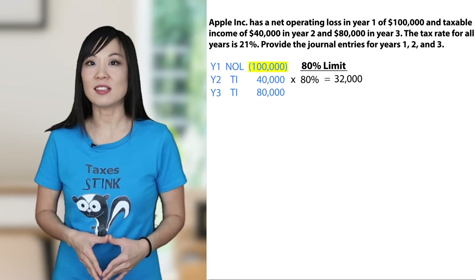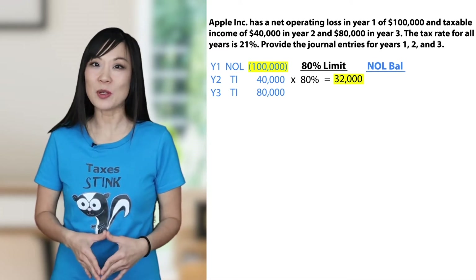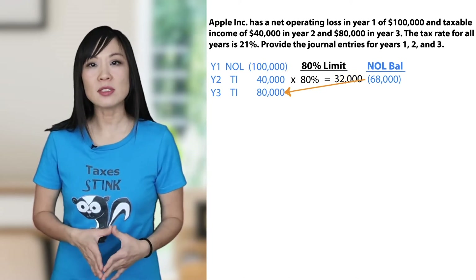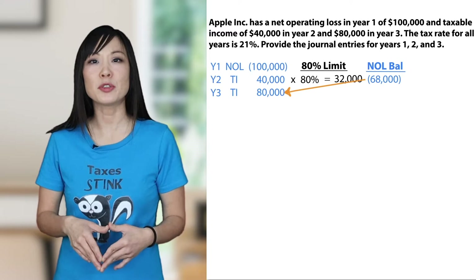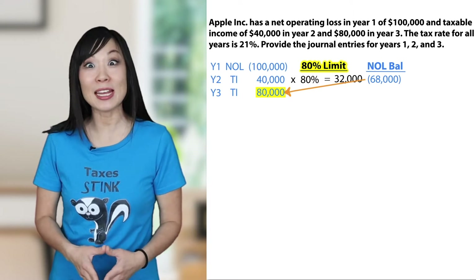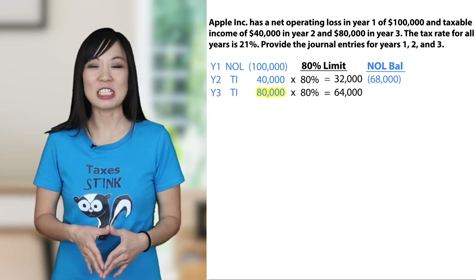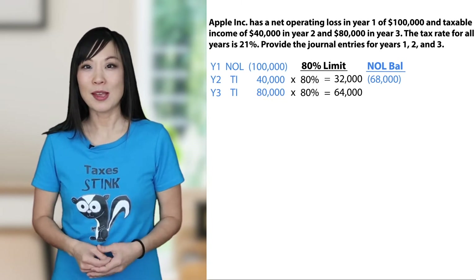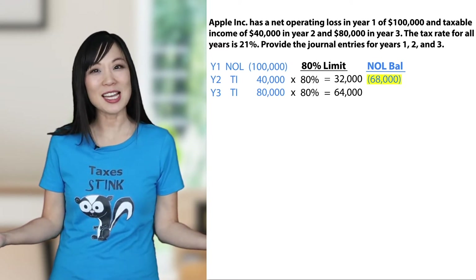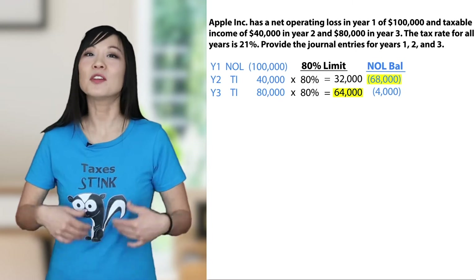Now we use $32,000 of the net operating loss. How much is left? Negative $100,000 plus $32,000 equals negative $68,000, which carries forward to year three. Can we use the entire $68,000 to reduce year three's taxable income? Nope. Net operating losses only cover up to 80% of taxable income in any one year. $80,000 times 80% equals $64,000 — that's the 80% limit. We used $64,000, leaving negative $68,000 plus $64,000 equals negative $4,000, which carries forward to future years.